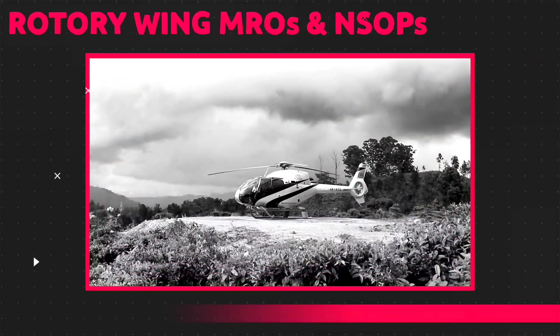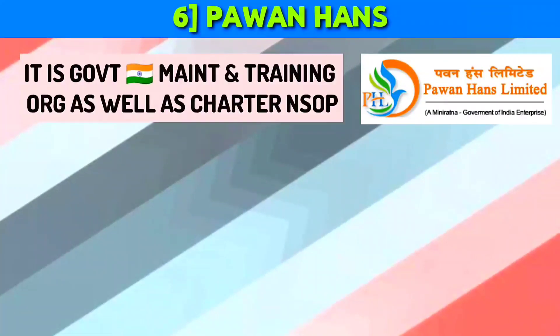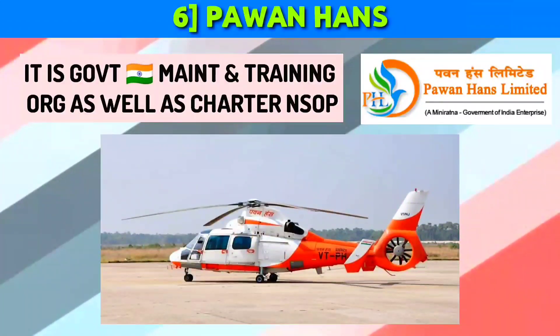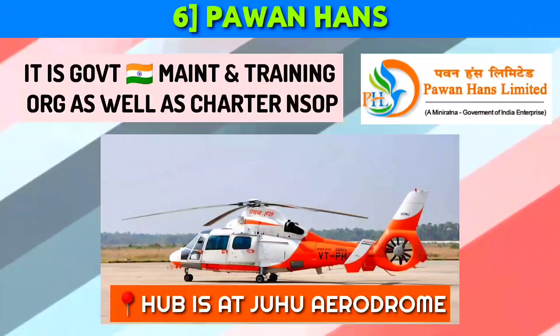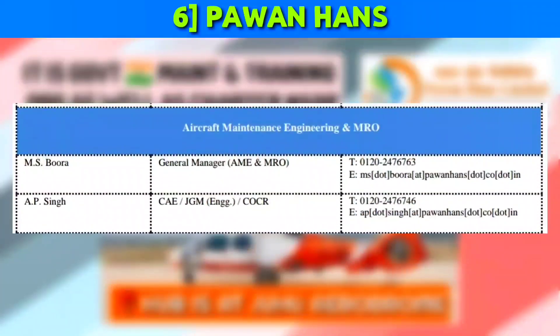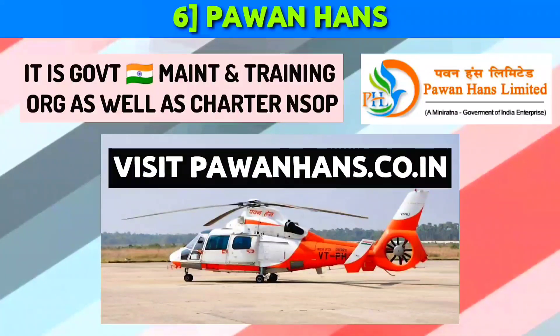Now let us look at some rotary wing MROs and non-schedule operators. Pawan Hans is a government-sector maintenance and training organization as well as a chartered non-schedule operator. They have a huge fleet of 43 rotary wing aircraft, with their hub located at Juhu Aerodrome — India's oldest aerodrome — and a secondary hub at Safdarjung Airport, New Delhi. It is one of the biggest rotary organizations and flies all over India, mainly in Northeast India and in Mumbai offshore operations. To get OJT, contact the AME and MRO General Manager at the email ID shown, and send all your educational details along with your resume. For more information, visit the official site pawanhans.co.in.